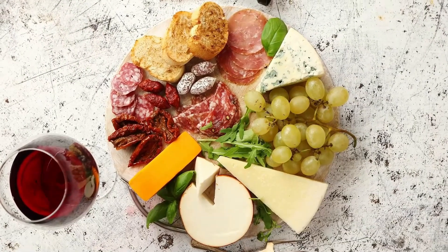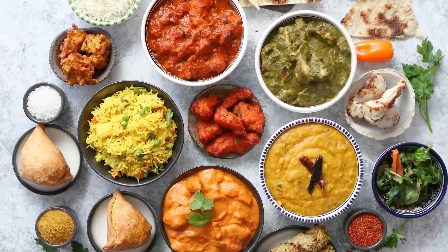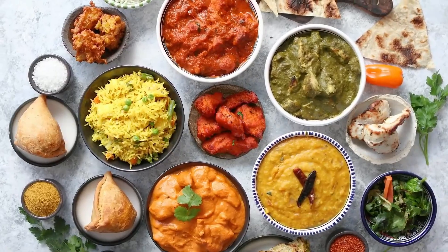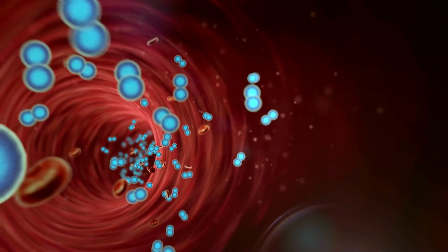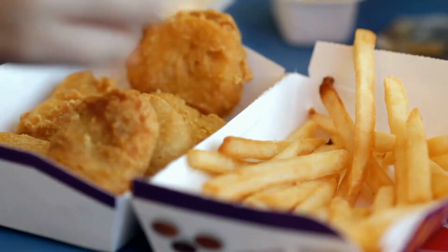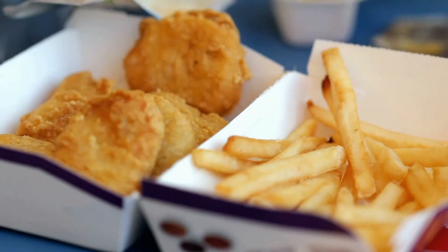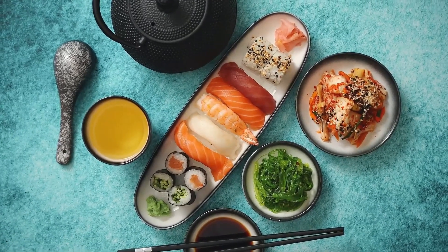Guava, strawberries, papaya, kiwi, and cantaloupes are among fruits high in vitamin C. Additionally, beta-carotene aids in the formation of T cells, infection-fighting cells, and strengthens the immune system to increase the number of white blood cells. Carrots, pumpkins, squash, sweet potatoes, apricots, and mangoes are among the fruits and vegetables high in beta-carotene.